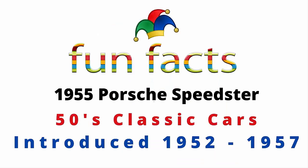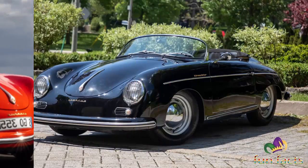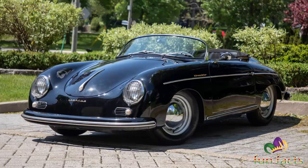Fun Facts presents the 1955 Porsche Speedster. It is a classic 50s car — introduced in pre-production in 1952, with a production run through 1957. I'm excited, I hope you're excited, so let's get started. Porsche's 356 is the forefather of the legendary 911.